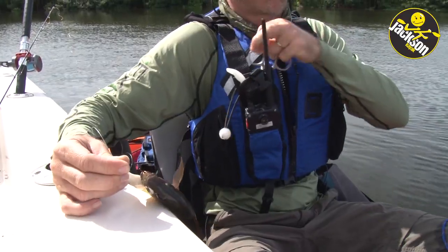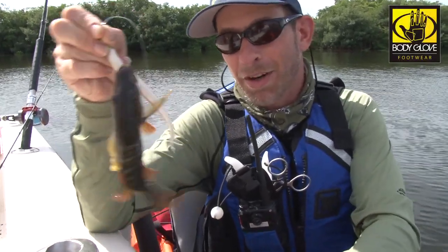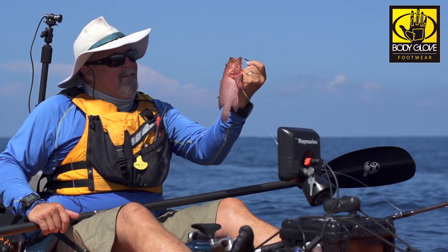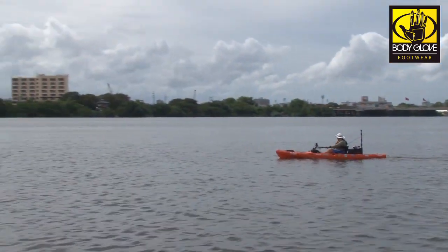We caught monsters. I'm tired, arms are sore. There's a pretty little mangrove snapper though — he's cute. We did a lot of paddling on this trip looking for fish. They were a little hard to find. Werner paddles helped us along the way. It was really nice.